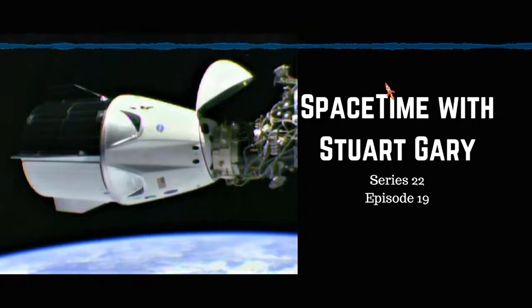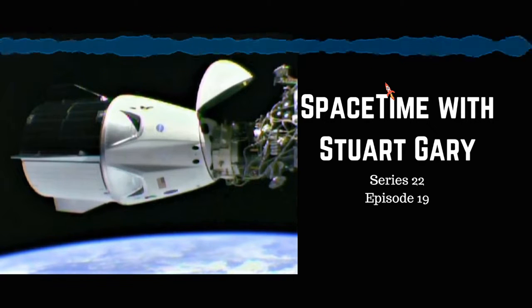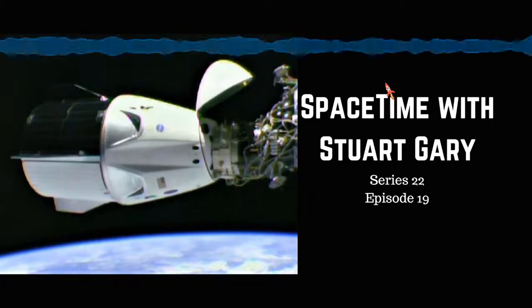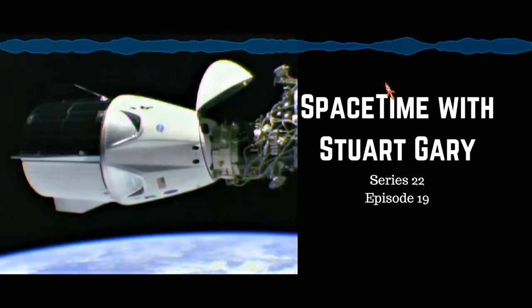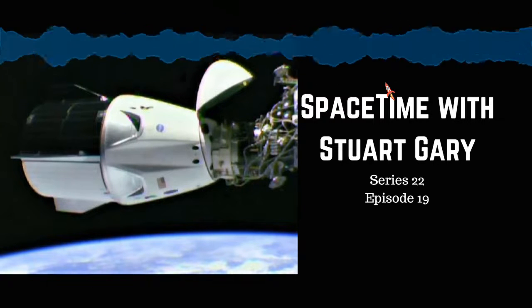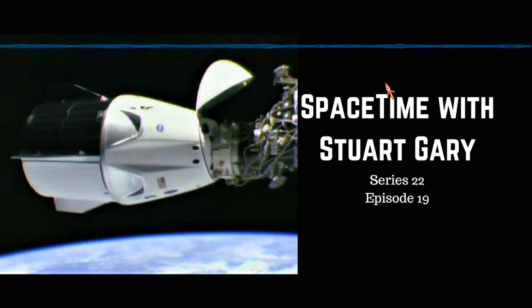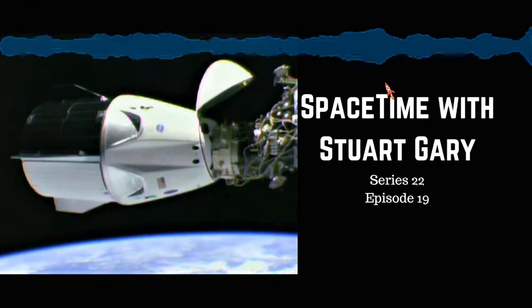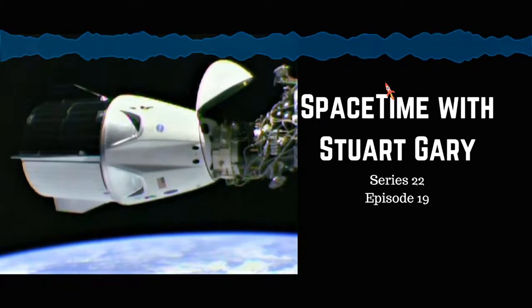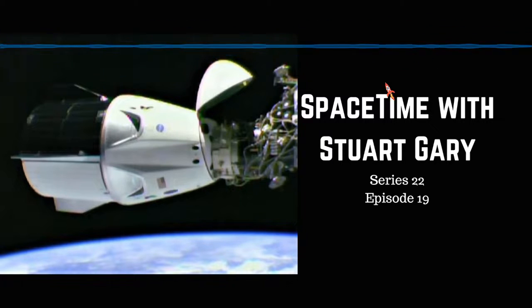Evaluations of the new capsule are being aided by Ripley, a spacesuit-clad, sensor-laden anthropomorphic test dummy flying the mission. Named after the lead character in the Alien movie franchise, Ripley is similar to the Starman mannequin which flew aboard SpaceX's Falcon Heavy test flight a year ago, seated in Elon Musk's red sports car. Note: last week the show incorrectly called Starman 'Mannequin Skywalker' — Mannequin Skywalker is actually the test dummy that flew aboard Blue Origin's New Shepard capsule.